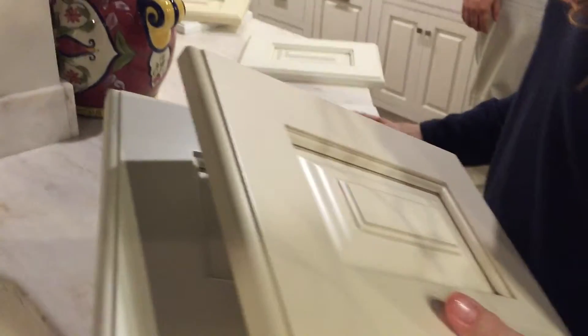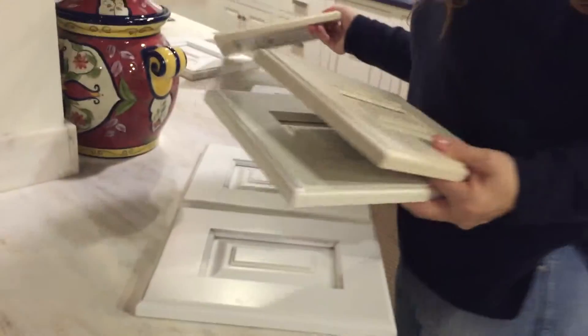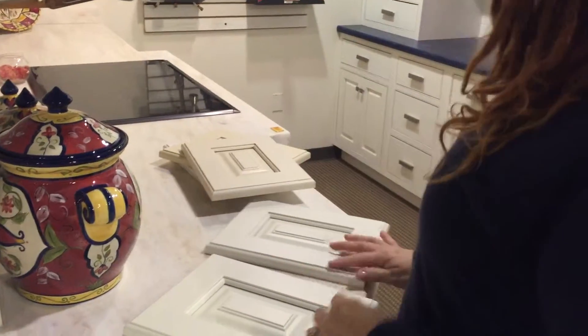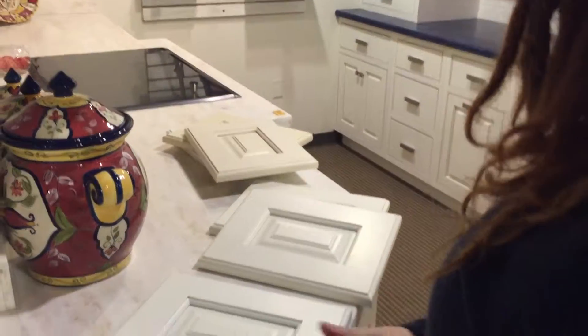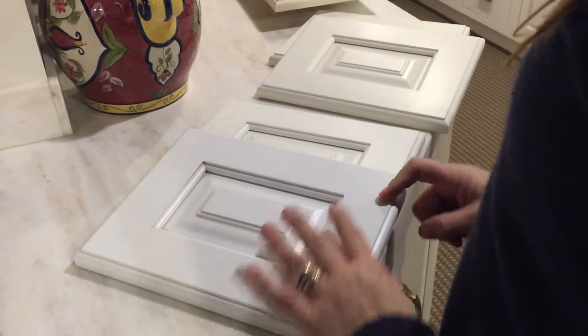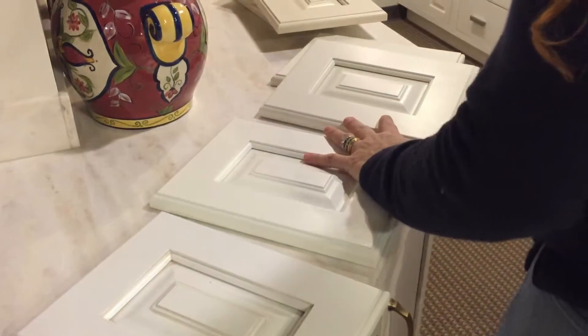Now she's picking up blocks. What are these? That's too yellow. That's kind of soft looking. That's not too bad. I like this. Here's the sad part — they all look white to me. So I think we're going somewhere over here. This might be too white. Let me think about color wise.